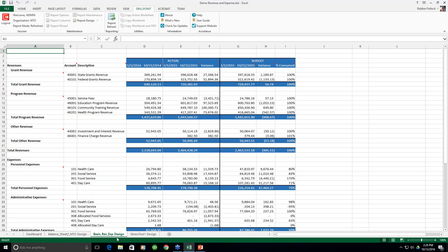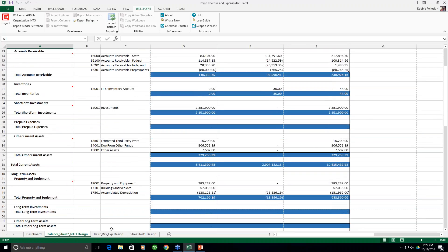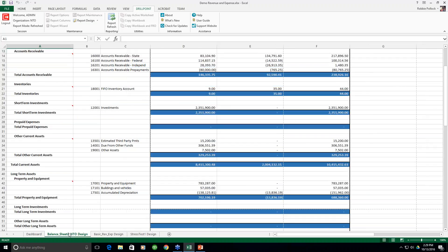A couple of things to point out before we jump to the design section. At the bottom of the report, you can see multiple tabs. Within DrillPoint, you don't need a separate Excel file for each report — you can have one workbook, such as a 'Board Packet,' with a different type of report on each tab. For example, clicking to another tab shows my balance sheet report, while the tab we were on is my income statement.